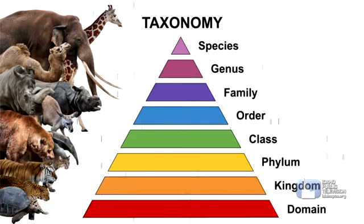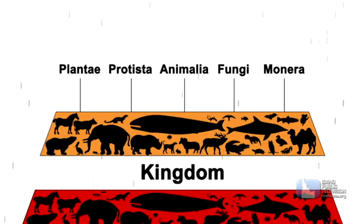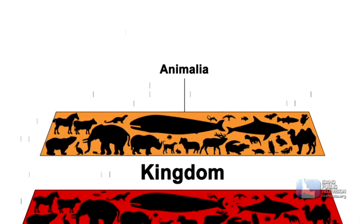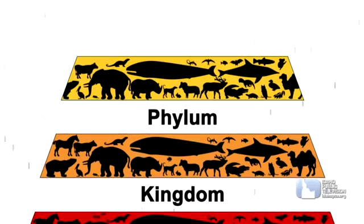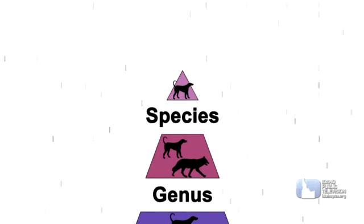How did they start? With observations, and by taxonomy, or by classification. All living things are divided into three domains, then five kingdoms, of which animals are one. Each kingdom is divided into ever smaller categories of phylum, class, order, family, genus, and species.